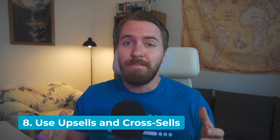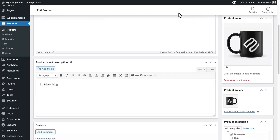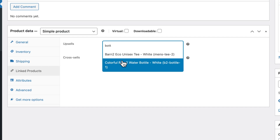Tip number eight: WooCommerce has a built-in handy feature that's really underrated, but it's the quickest way to increase your average order values — I'm talking about upsells and cross-sells. To add upsells, go to a product that has an upsell opportunity, one where you have a better or more profitable product you'd rather have them buy. Scroll down to product data and click on linked products.